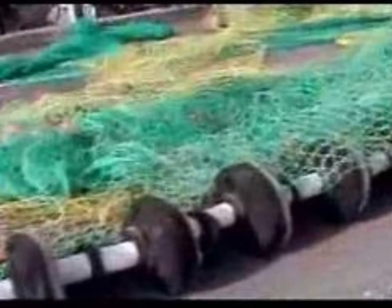Now what's the purpose of these rollers? These rollers are sometimes also called rockhoppers. They're designed to prevent the net from tearing, and because that would allow the fish to escape, they're very important.